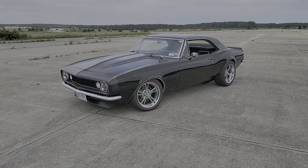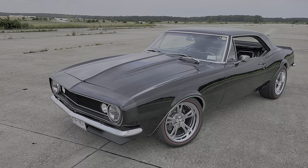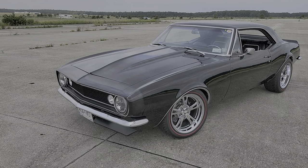Hey guys, thanks for joining us today. Mike here at Weeby Autos. I'm here with Jerry. He built an amazing 1967 Camaro. How's it going, Jerry?